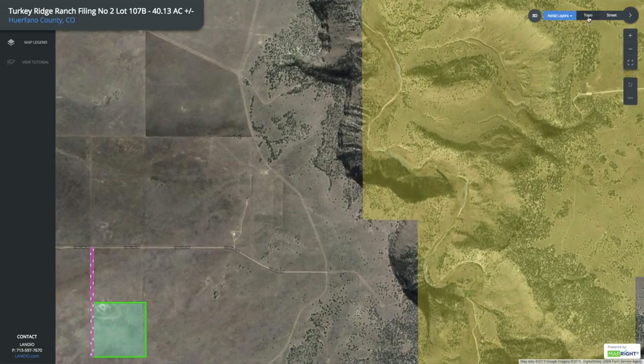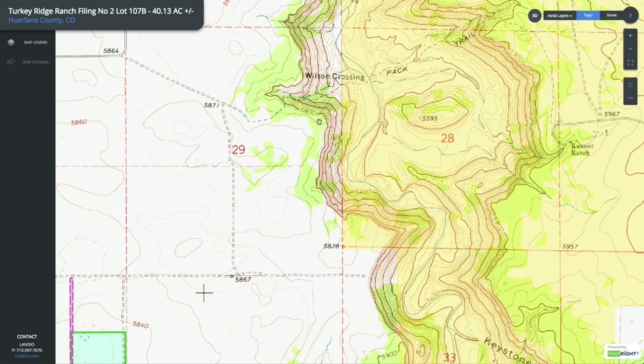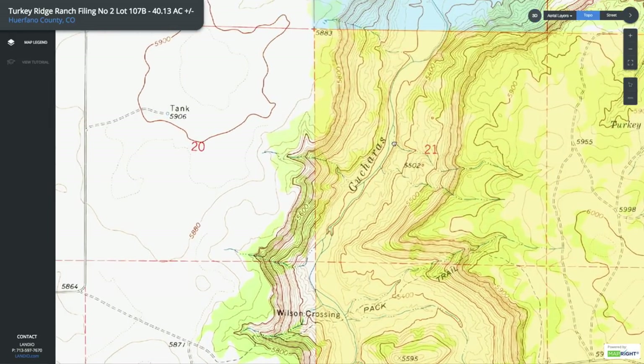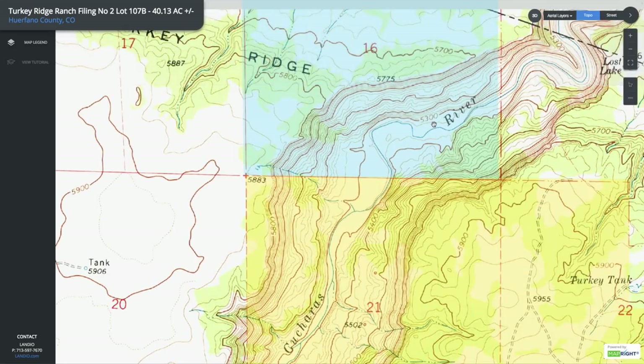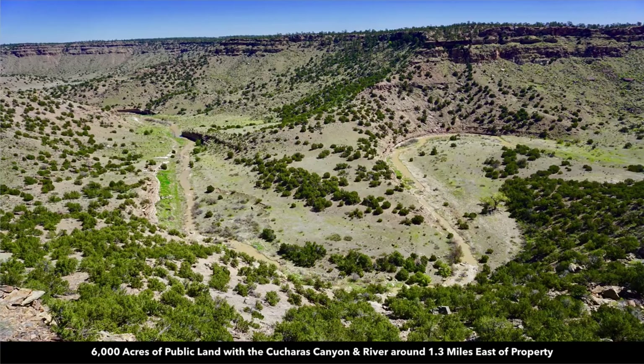Turning on the topographic map, you can see the elevation is about 5,800 feet at the top of the canyon, and the elevation is around 5,300 feet at the river at the bottom — roughly 500 feet of elevation change right along this canyon. It creates these dramatic views. This 6,000 acres of BLM land is there for your enjoyment, just about 1.3 miles east of the property.